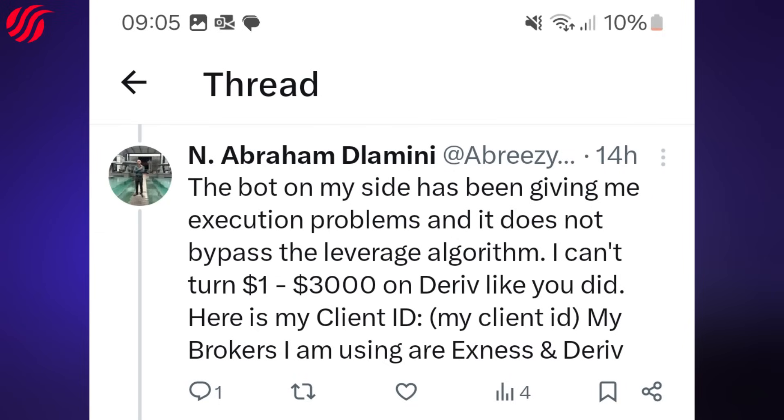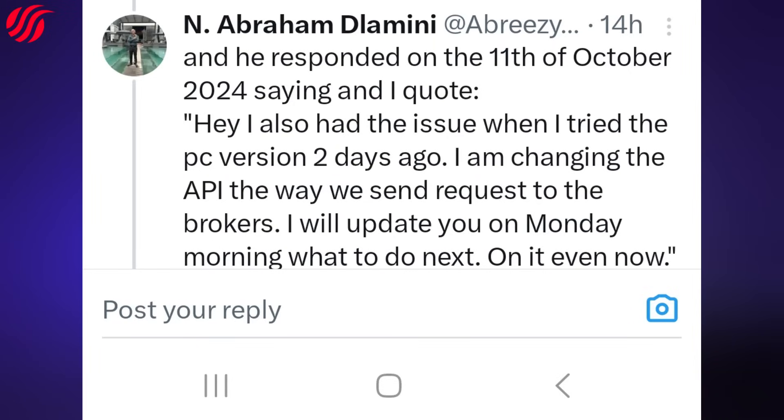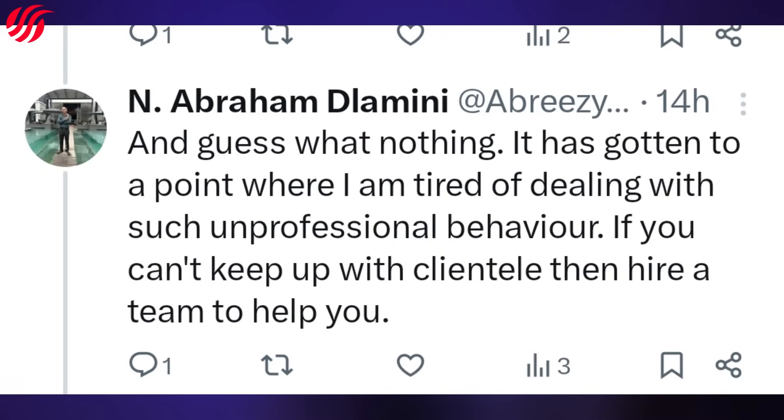He sent his client ID and mentioned his brokers are XNES and D-Riv, providing details for both. He asked for anything else needed and thanked Classic Forex Trader for creating the AlphaZero robot. Classic Forex Trader responded on the 11th of October 2024, saying he also had the issue when he tried the PC version two days ago, that he is changing the API — the way they send requests to the brokers — and would update on Monday morning. He sent this on a Friday. Monday came and passed with no update and no help. A follow-up email got nothing in return.